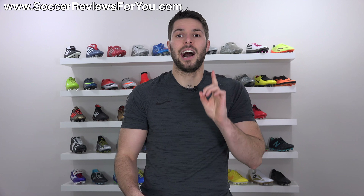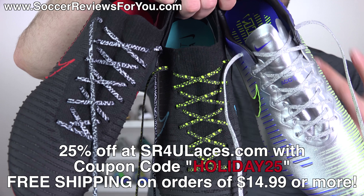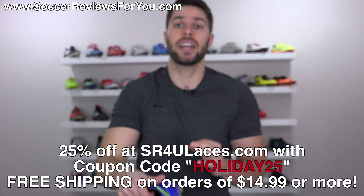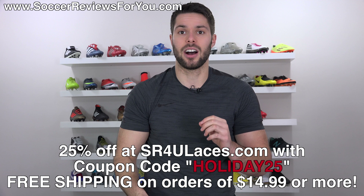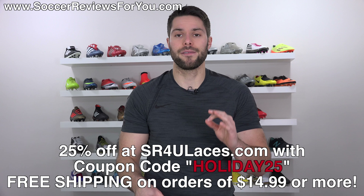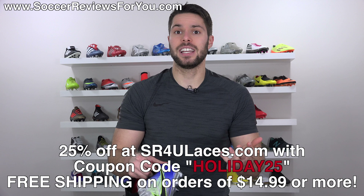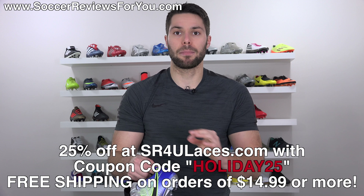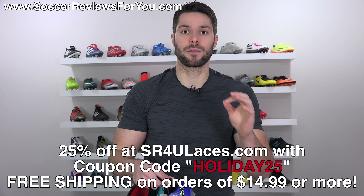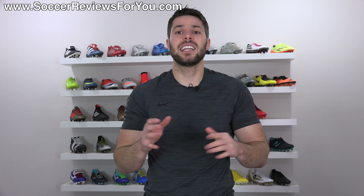I also wanted to mention that SR4U laces are 25% off until the new year. So if you got some new boots and want to change up the look with a fresh pair of laces in different colors, patterns, or styles, there are over a hundred different variations to choose from at sr4ulaces.com — linked in the description or via the pop-up on screen. Use coupon code HOLIDAY25 at checkout for 25% off your entire order. Also, on any order of $14.99 or more you'll get free worldwide shipping — no coupon code required.